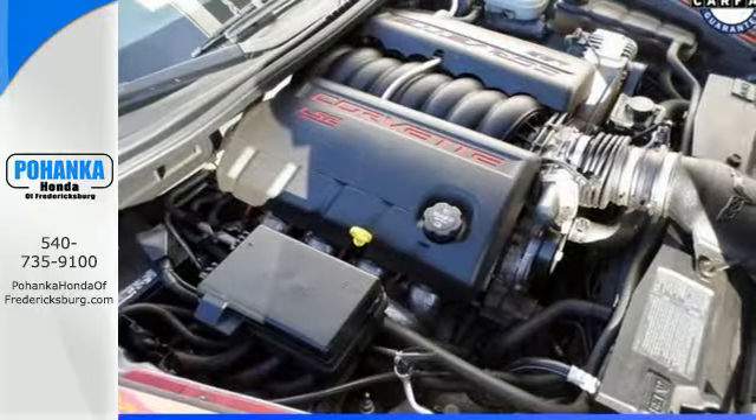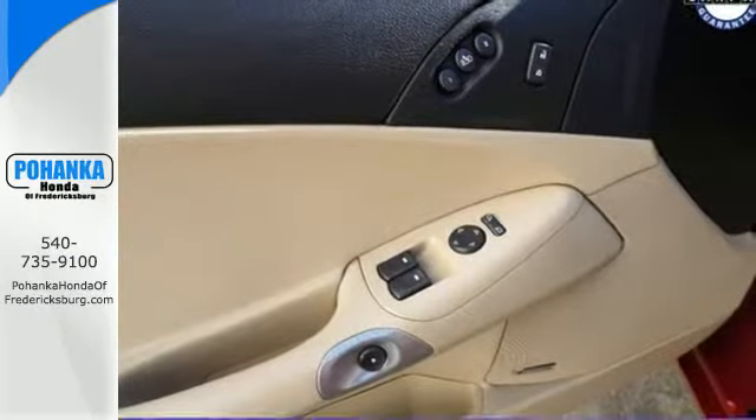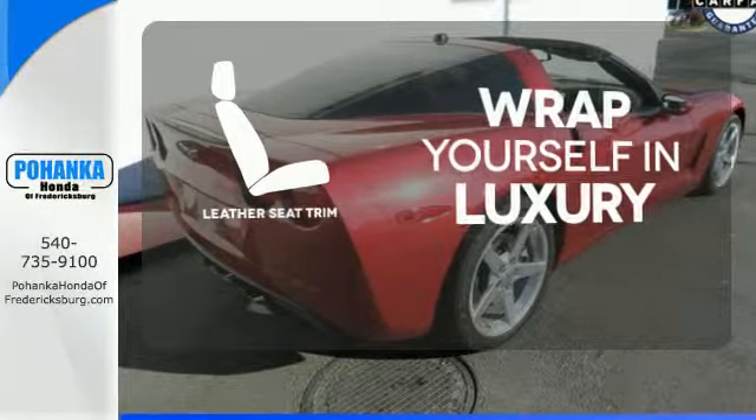Advanced engineering features include a 400-horsepower 6-liter V8, 4-wheel anti-lock vented disc brakes and driveline traction control. The high-quality leather seat trim enhances the style,